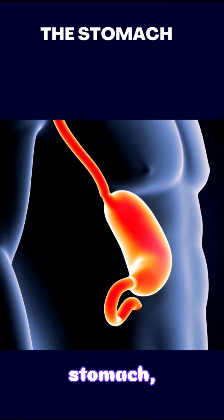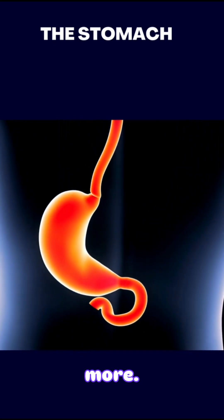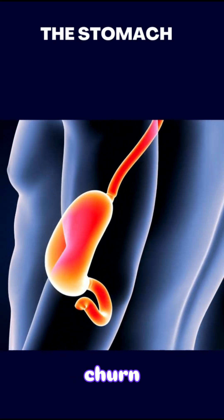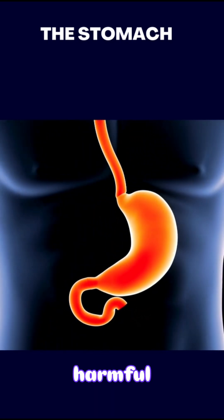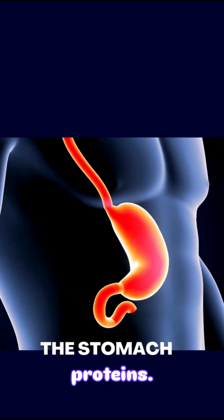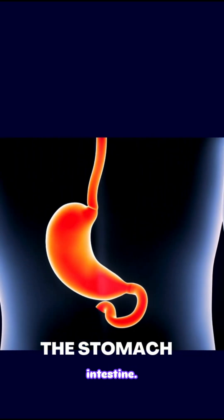The Stomach. Once in the stomach, food is mixed with stomach acid and enzymes that help break it down even more. The stomach muscles churn the food into a thick liquid called chyme. The acid kills most harmful bacteria and starts digesting proteins. This process takes several hours and prepares the food for the small intestine.